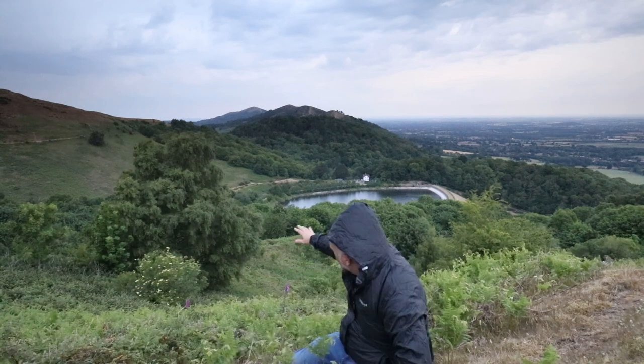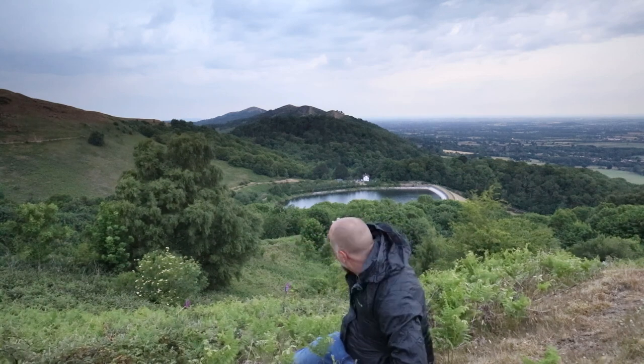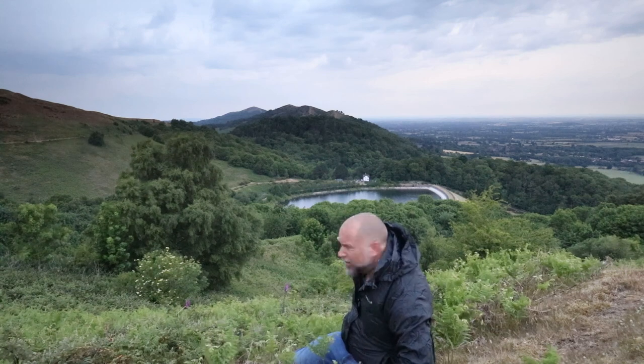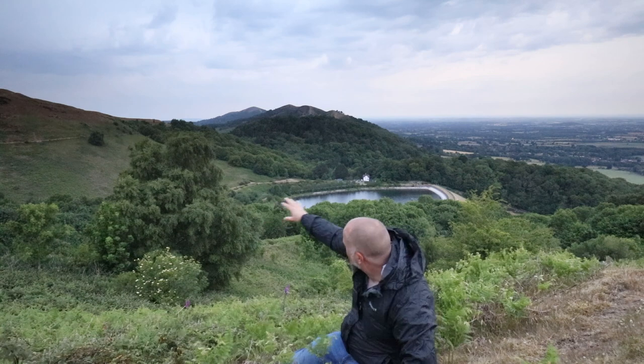I'm in the location now — that was the silver birch tree I was talking about. We've got the reservoir just down there, a lovely backdrop of British Camp over that side, and on the right-hand side we've got all the rest of the hills.